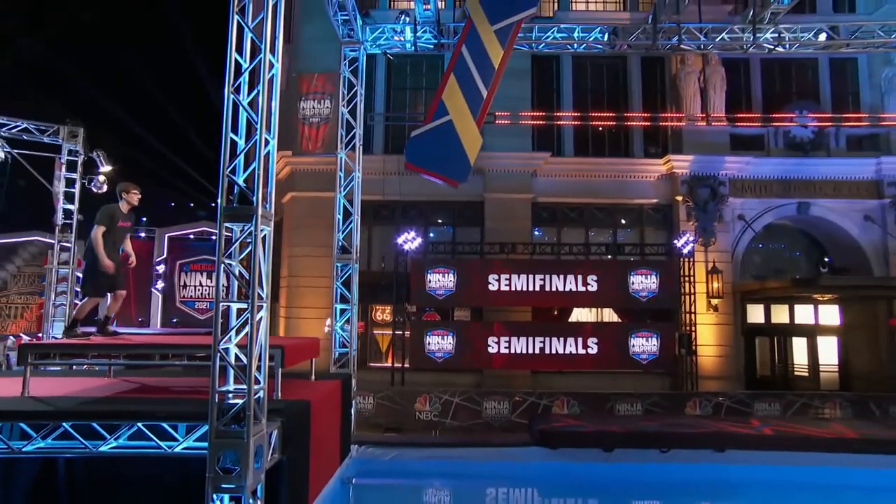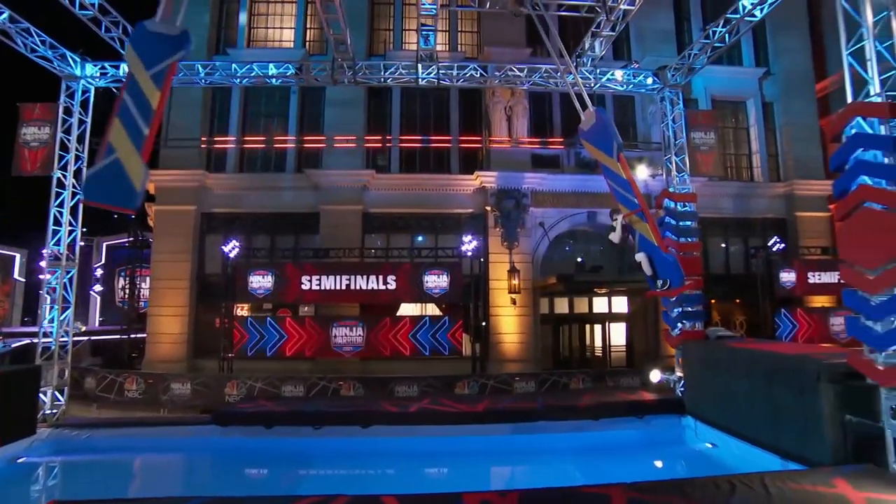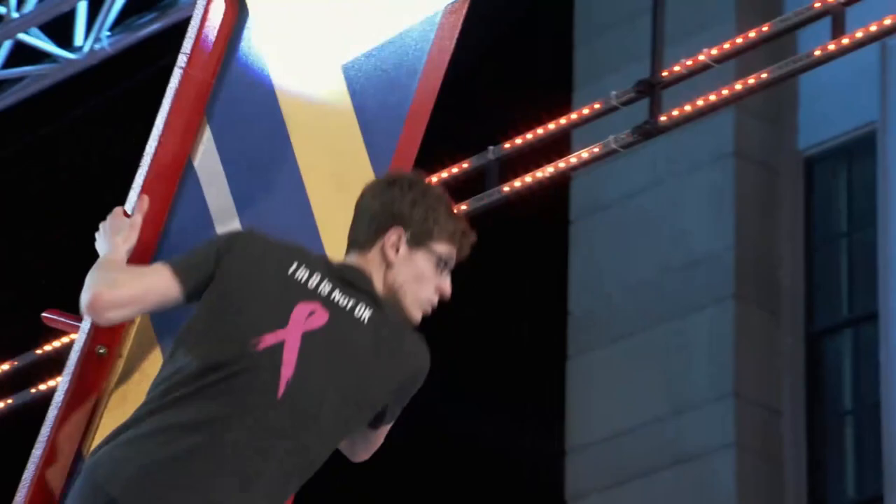How many of these teenagers are going to make it to Vegas? Seeing these young athletes come out here with such confidence — look at him slam into that second ledge right there.